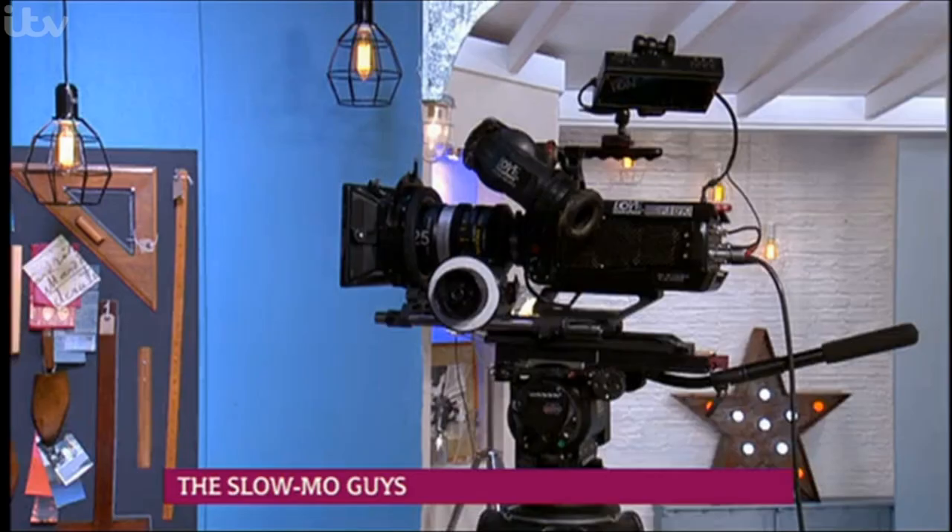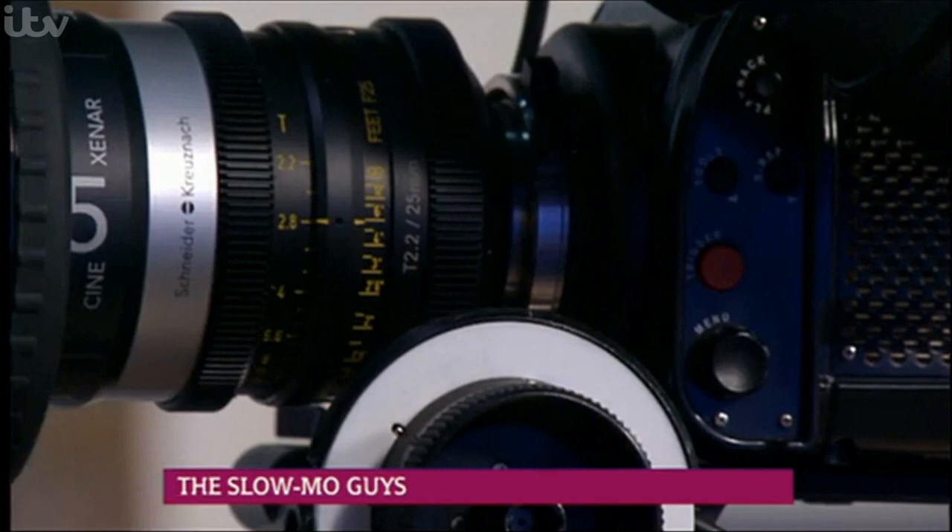What sort of kit do you use? We use a very expensive high-speed camera. It's like a movie-quality camera, which is capable of filming 2,500 frames a second, and all these cameras here are running at 25 frames a second. So it's 100 times slower than what you would normally see with your eye, basically. Oh, my goodness.